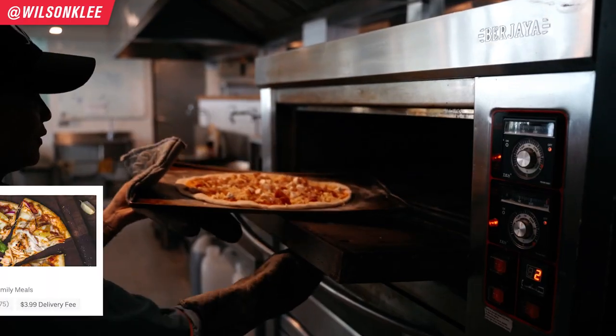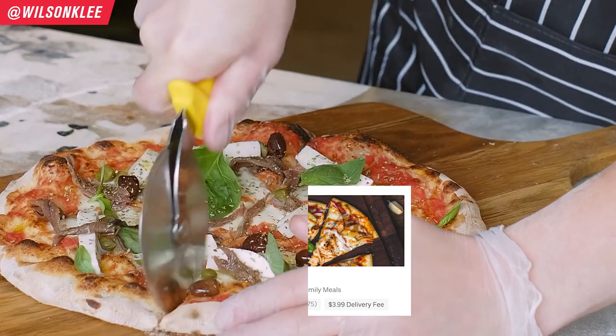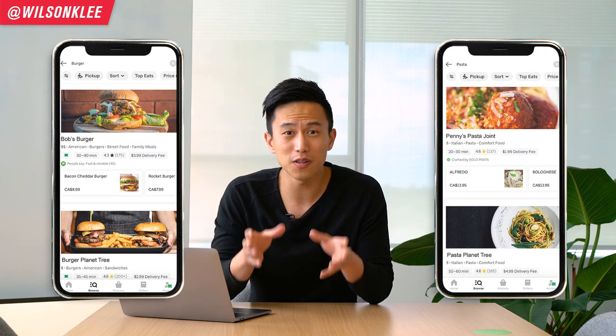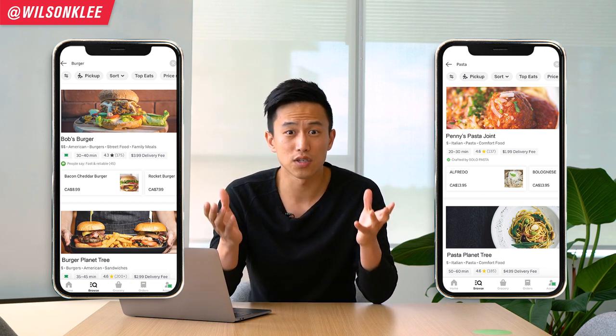Imagine this: you're running Peter's Pizza Place and you make some really great pizzas. At the same time, you want to make more money, so you're offering burgers, pizza, and pasta. But the problem is you might only be known for your pizza. So when people are searching through third-party apps like Uber Eats and DoorDash for burgers and pasta, you are nowhere to be found — Bob's Burger pops up and Penny's Pasta pops up. So even if you make great burgers or pasta, that's just how search works — you're at the very bottom.